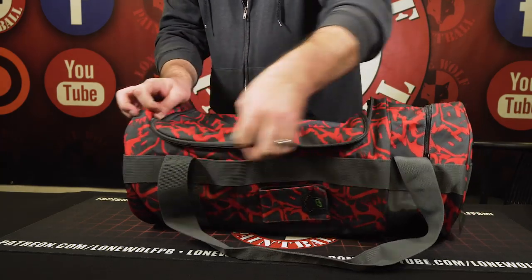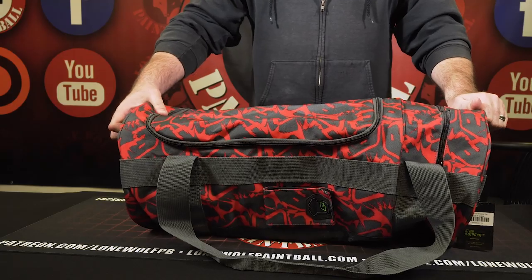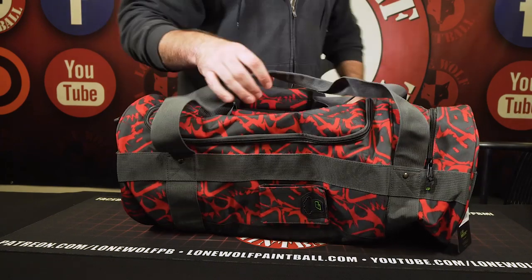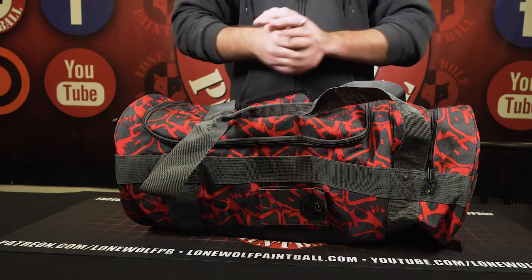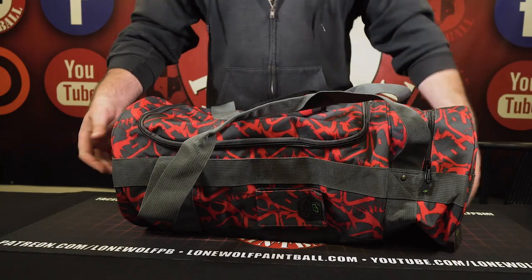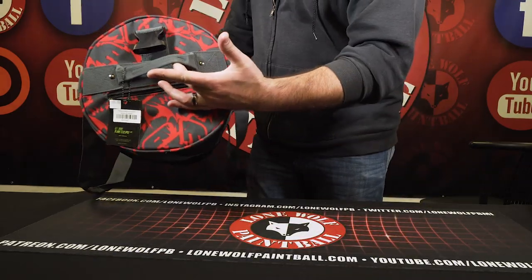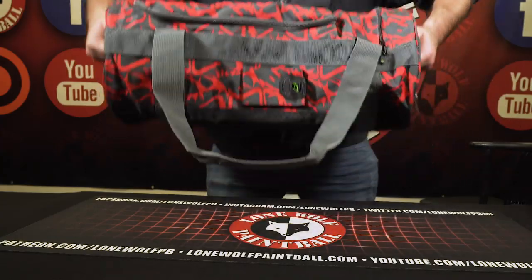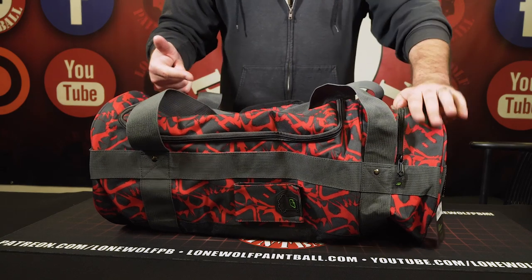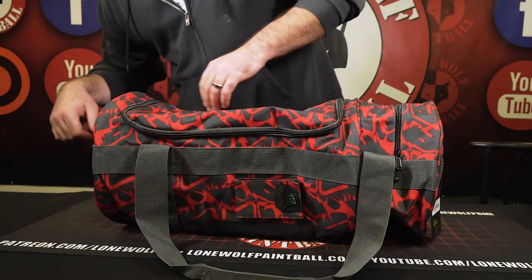So far, favorite part? I like the style, I like the cleat compartment. I think I like the price the best, to be honest. For 40 bucks, you can carry it like an important businessman, you can put the shoulder straps on it. Does it feel heavy duty? It feels good. This will last you a couple years if you're putting good use to it. You've got a handle here, a handle there, so you can carry it like you're lifting weights, like you're the businessman, or put that strap over your shoulder.